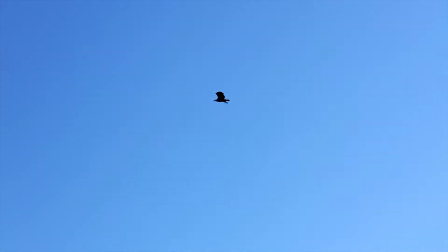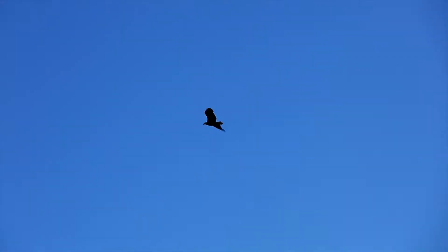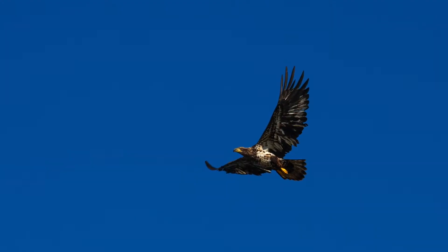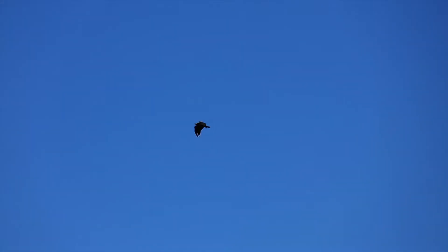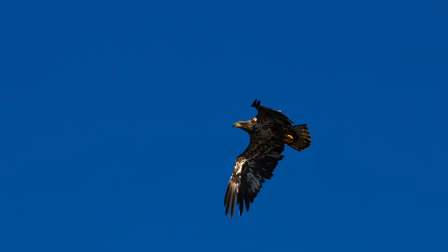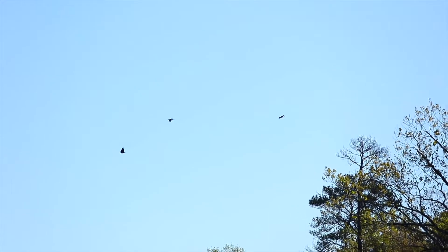And speaking of birds, there's a bald eagle right there. That's pretty cool. This is a wonderful spot to see eagles all year round.